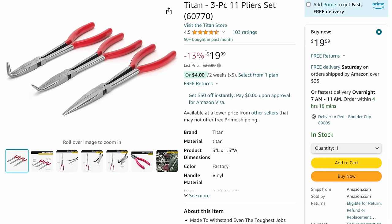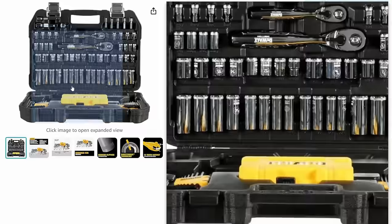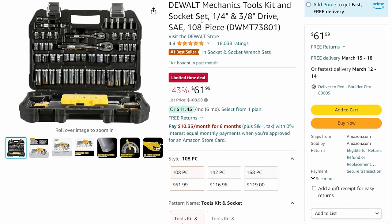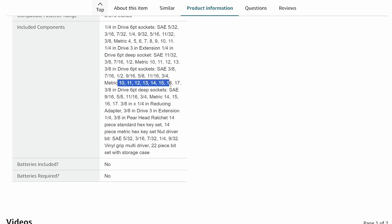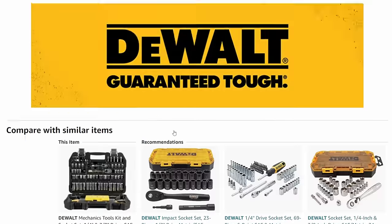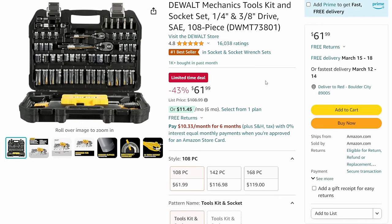Over here we got the Titan three-piece plier set - straight needle nose, bent, and right-angle long-reach. Normally $22.99, coming in at $19.99. Titan makes some really decent stuff, I don't think they get enough love. Then DeWalt - a mechanics hit set, 108-piece quarter-inch and three-eighths drive SAE and metric kit. You can see the metric sockets right there - 10, 11, 12, 13, 14, 15, 16, 17. Coming in at $61.99.